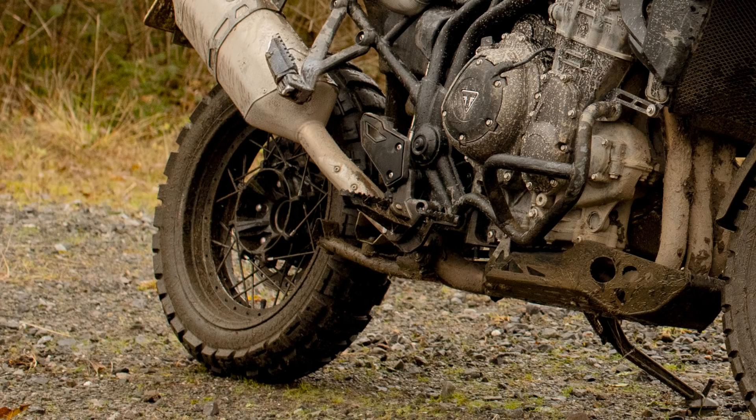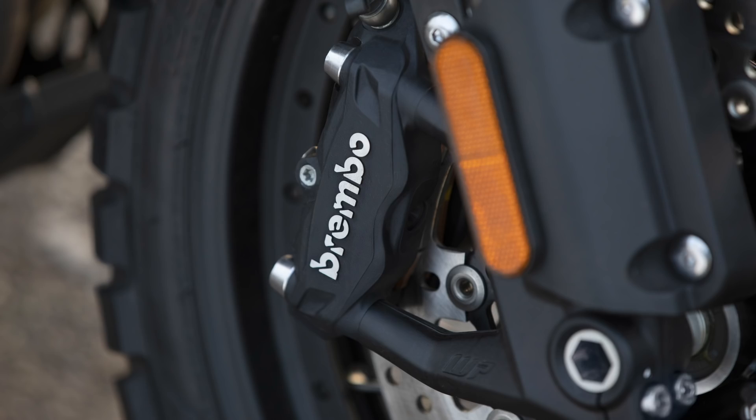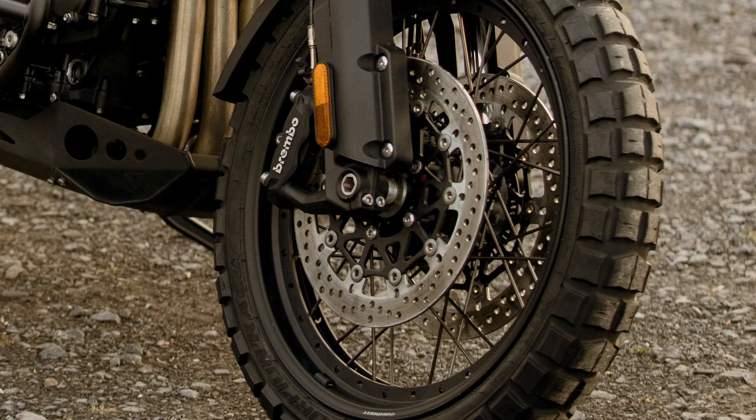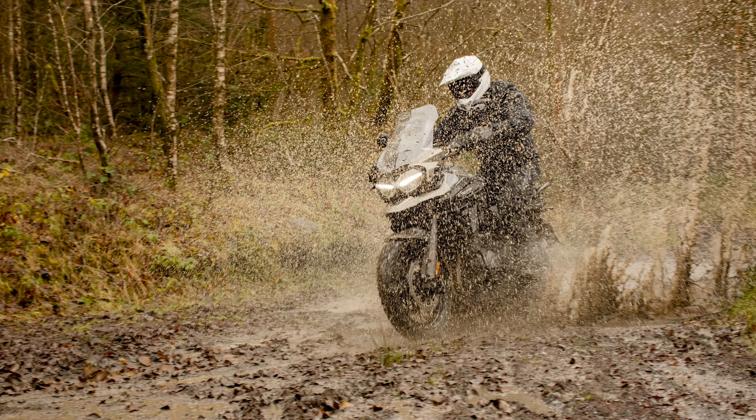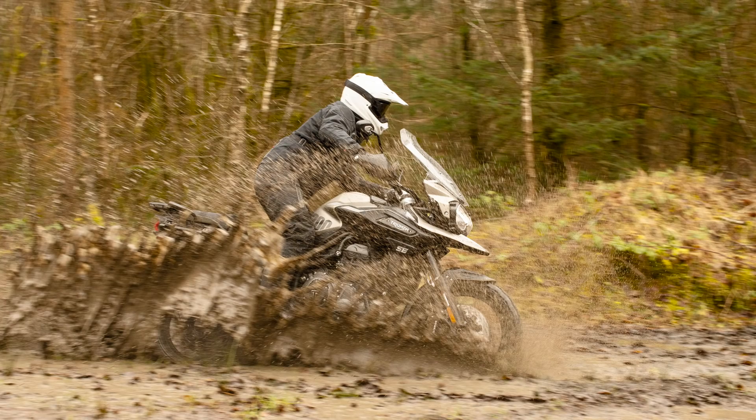Braking comes courtesy of Brembo at the front with a pair of radially mounted mono-block calipers on 305mm discs, and Nissin supply the two-pot caliper on a 285mm disc at the rear. ABS is switchable should you wish to slide it around on the dirt.